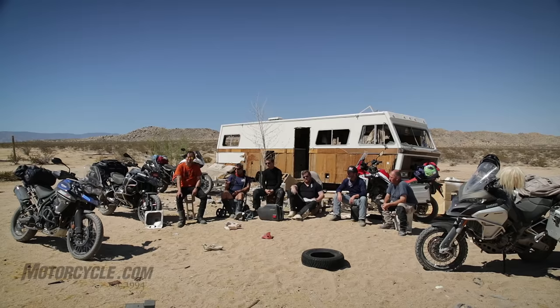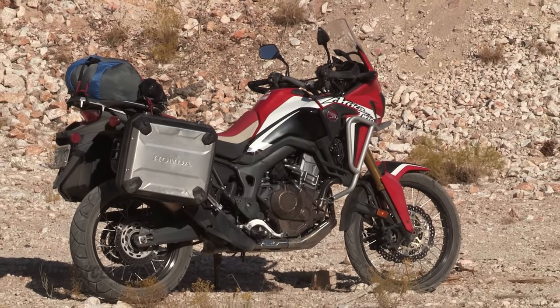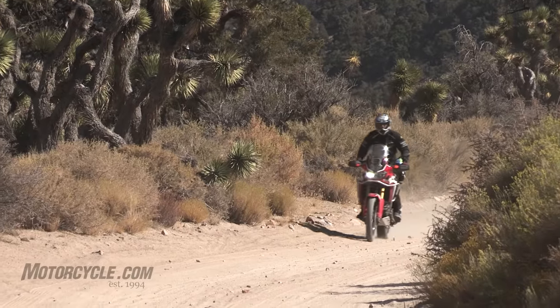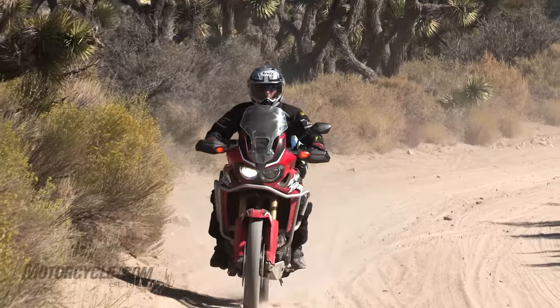It knocked two holes in the pan going over one ledge and that was it for the Super Tenere, and we were a long way from home. That goes to show how important a good bash plate is, and most of these bikes here, the ones left, have a decent one. When we're talking about adventure bikes, the newest contender here is the Honda Africa Twin.